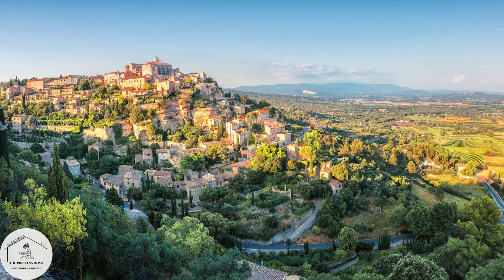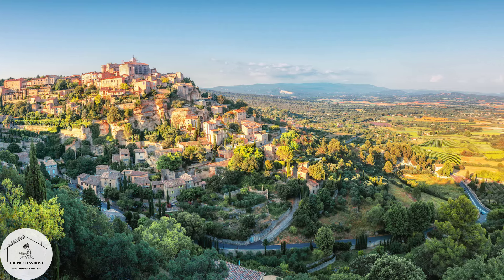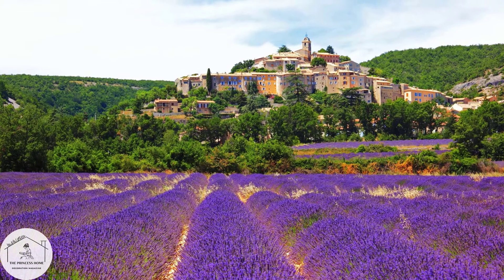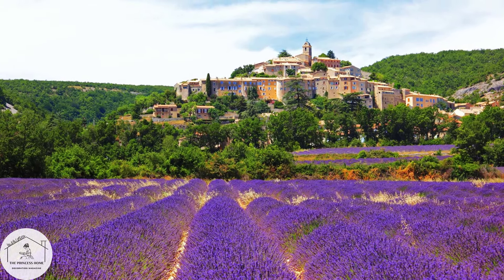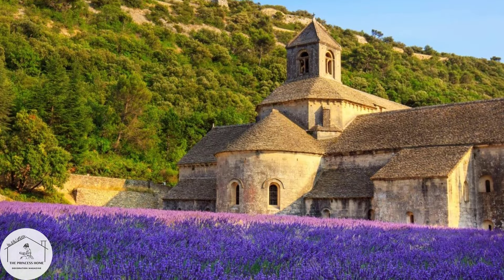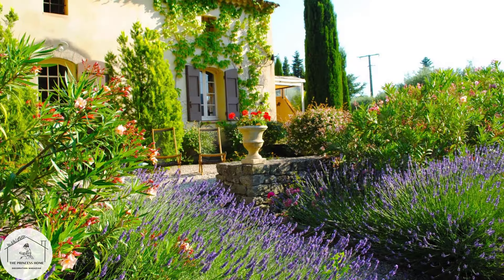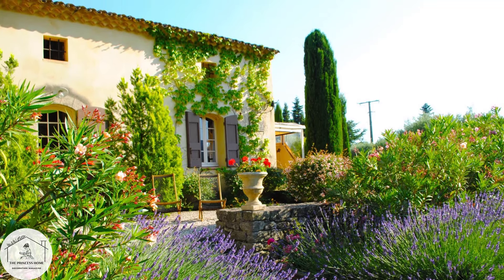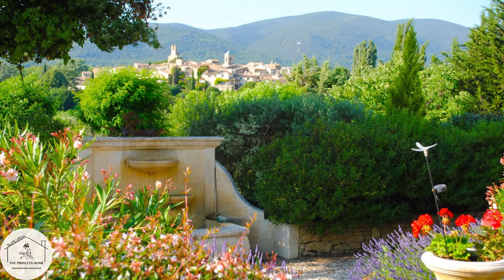Exploring the French charm of Provence style is like stepping into a timeless painting where rustic elegance meets serene beauty. Provence, nestled in the south of France, boasts a rich cultural heritage, breathtaking landscapes, and a distinct architectural style that has captivated people for centuries.